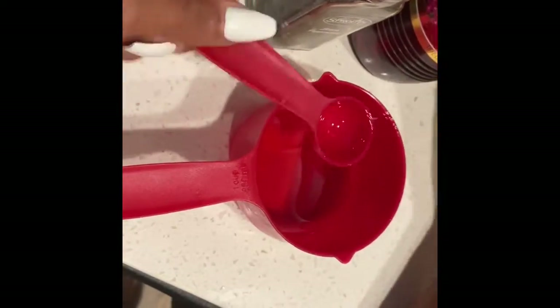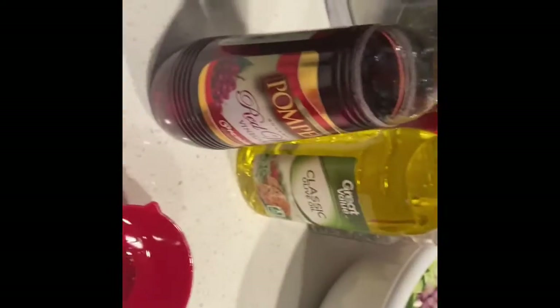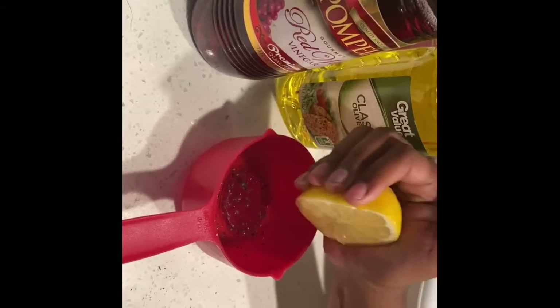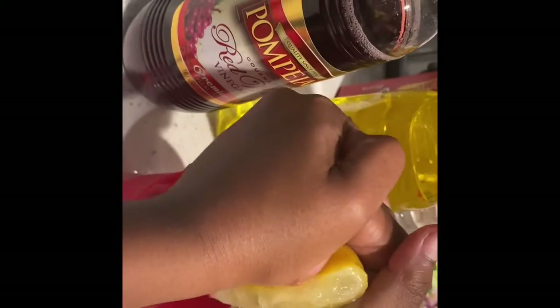Then just add some black pepper. Pretty simple! You can even add a little bit of lemon if you want — I think I'm going to add a little bit. You can make it without or with, it's up to you. If you like the lemon flavor, just squeeze about half a lemon in there.